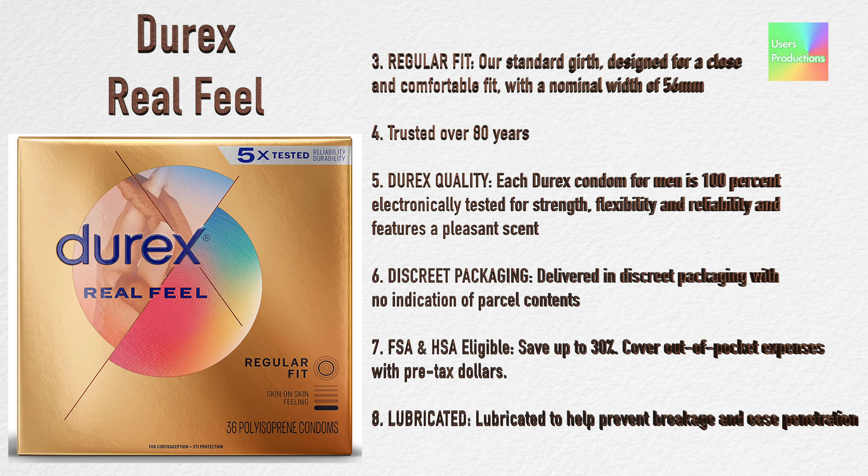Seven — FSA and HSA eligible: save up to 30 percent, cover out-of-pocket expenses with pre-tax dollars. Eight — lubricated: lubricated to help prevent breakage and ease penetration.